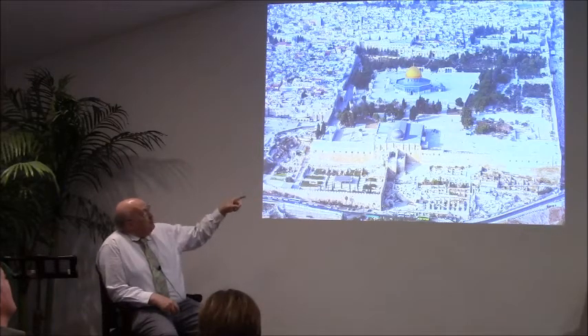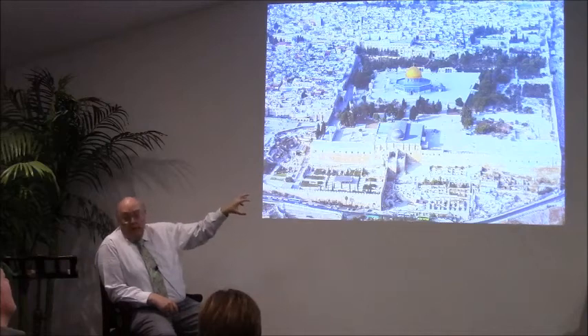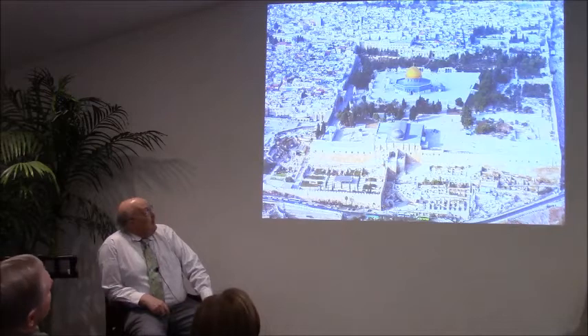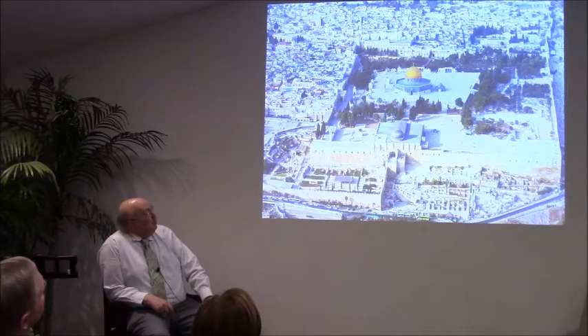There's another really important building that I'll be talking about, and that is the one with the smaller gray dome. That is the Al-Aqsa Mosque, which is almost as old as the Dome of the Rock and also has its own importance.